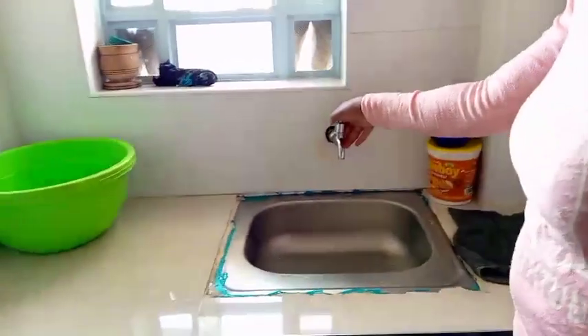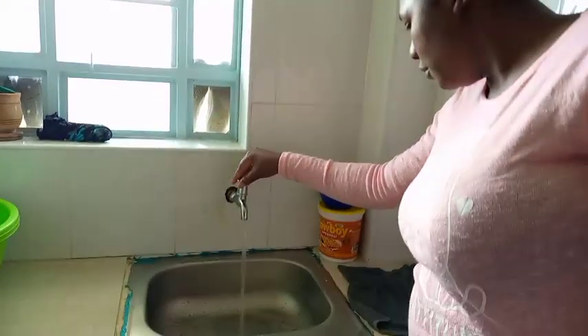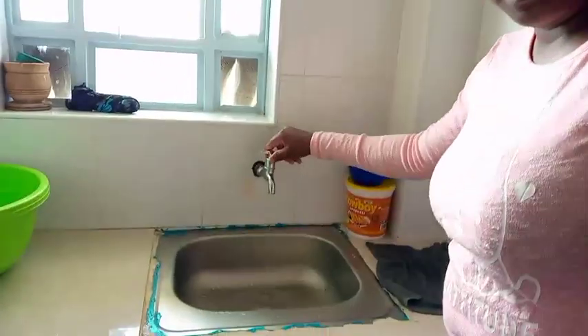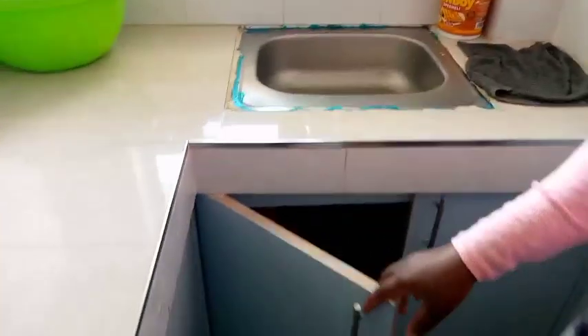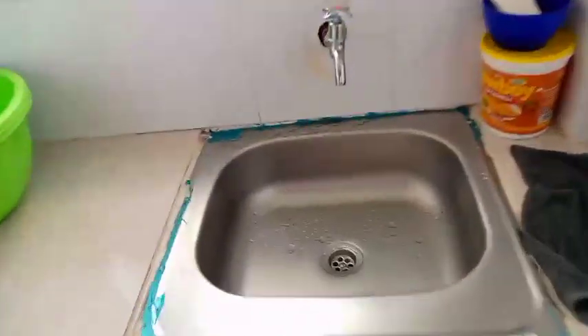And this place is so big. And in this house we have running water.